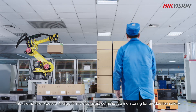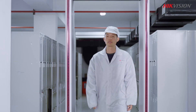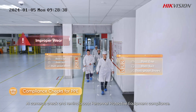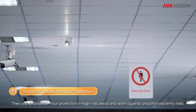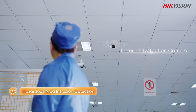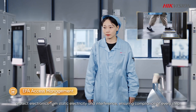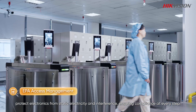HikeVision's vision-based AI algorithms also assist compliance monitoring for production safety. For instance, AI cameras check and remind about personnel protective equipment compliance. They also provide 24-hour protection in high-risk areas and warn against unauthorized entry risks. HikeVision security gates and ESD turnstiles protect electronics from static electricity and interference, ensuring compliance at every step.